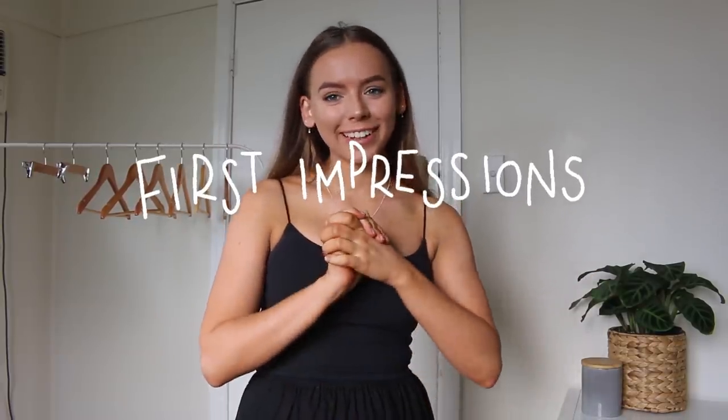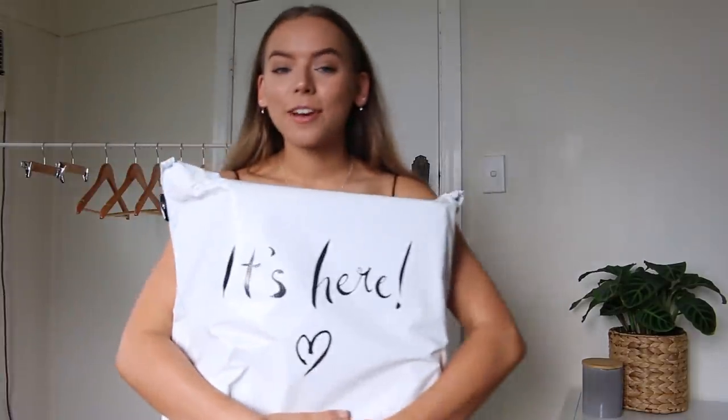Hey guys, welcome back to my channel. My name is Rachel and today I have a clothing haul for you guys, but not just any clothing haul. I'm going to be doing a first impressions, which is kind of exciting. I have a package here from Hello Molly.